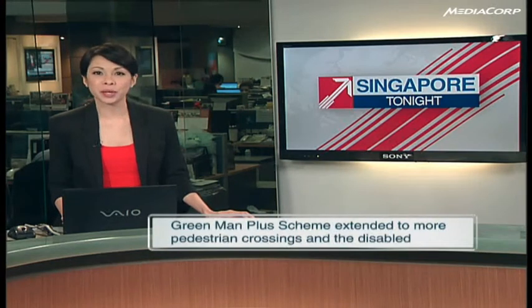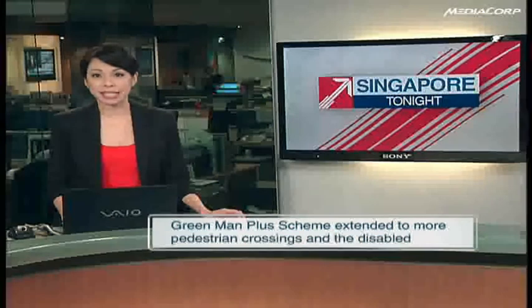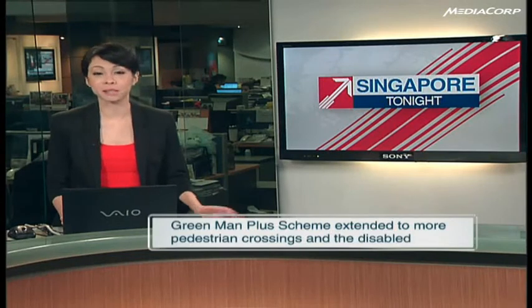All pedestrian crossings will have the Green Man Plus feature by April next year. The scheme will be extended to serve not just the elderly, but some 7,000 pedestrians with disabilities by the end of this month.